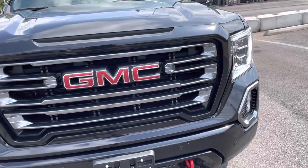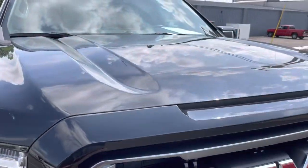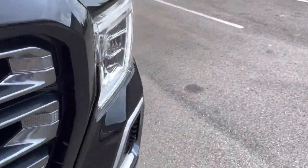First thing I noticed is that it's great. The front of it — not a lot of rock pecs, bug damage — all the paint looks good on it. I didn't see any major dings, scratches, whatever.